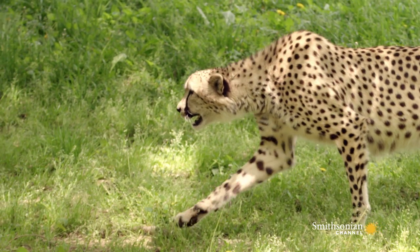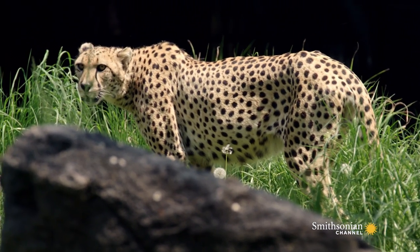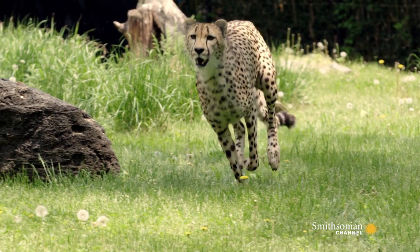The same applies to any animal that has spots, stripes, or some other kind of pattern. We can use the spots of a cheetah, even the tail bands on the tip of the tail, as a way to identify individual animals.